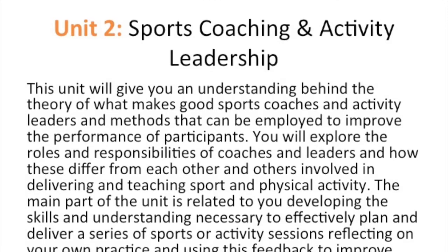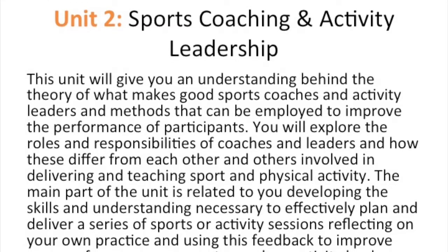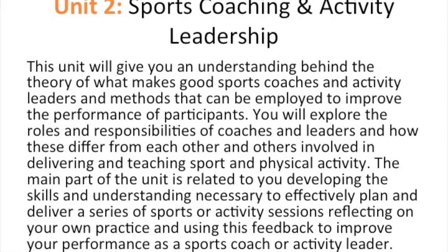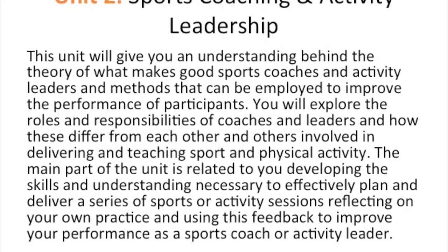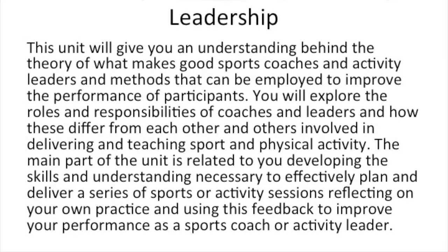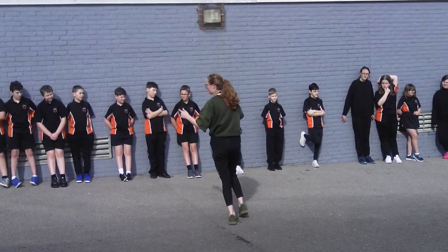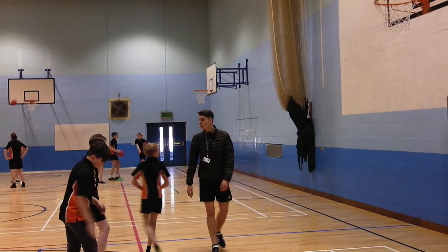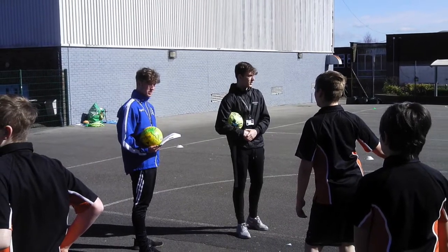Unit 2: sports coaching and activity leadership. This unit will give you an understanding behind the theory of what makes good sports coaches and activity leaders, and methods that can be employed to improve the performance of participants. You will explore the roles and responsibilities of coaches and leaders and how these differ from others involved in delivering and teaching sport. The main part of this unit is developing the skills and understanding necessary to effectively plan and deliver a series of sports or activity sessions.